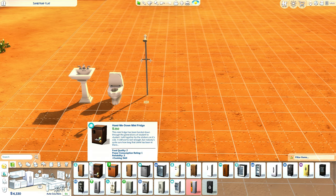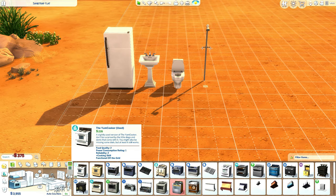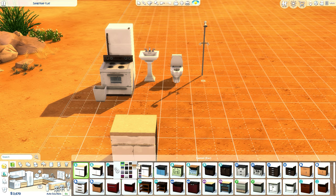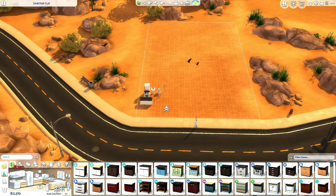We have a fridge for 215 but it's gonna be sad to use this rundown one - we can maybe try and go for a nicer one. We can use the rundown stove though. For the kitchen we'll also need a bin and at least one or two cabinets - I'd like to use two.